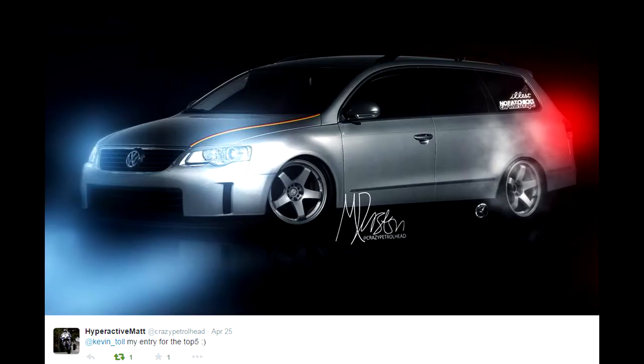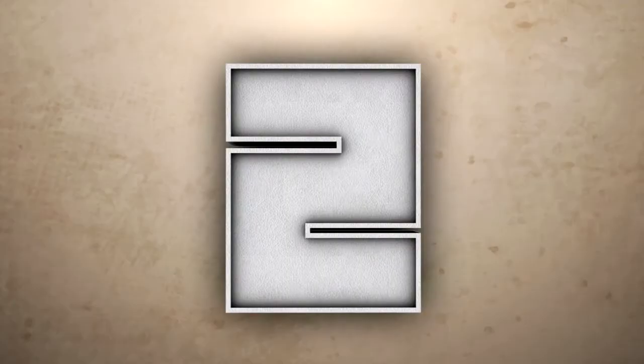Coming in at number 3 is Hyperactive Matt. Yeah, he's had first place a few times, but this one is very very good. I do like the lights, I like the LEDs and the smoke going around — very very good Photoshop right there.